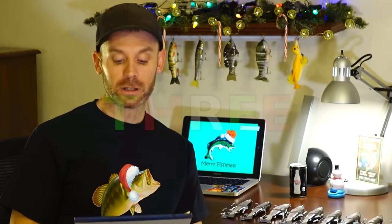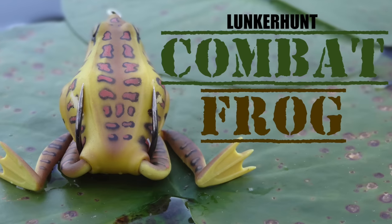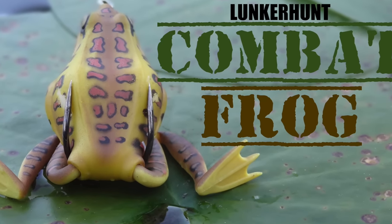Last question: what three colors of the Lunkerhunt Combat Frog do I have? Those are the three questions for this evening, guys. One other thing — let's do a little bonus here. What is this, and who makes it?